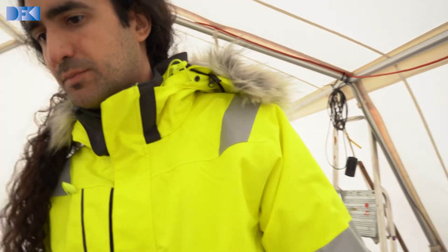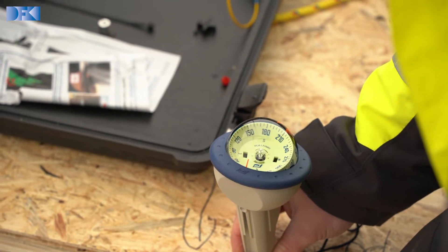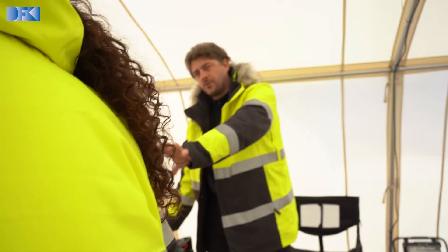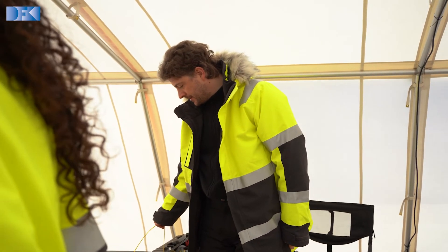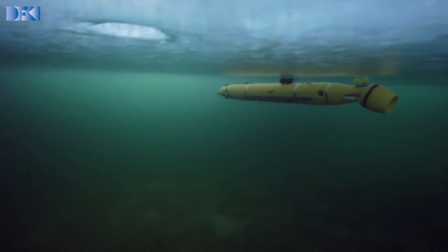Communication under water or under ice is one of the most challenging parts we are testing here, because the communication bandwidth is very low — we're relying only on acoustics, which is the only signal that can travel for a longer distance underwater. Wi-Fi doesn't work, GPS doesn't work, and any kind of electromagnetic signal will not work underwater. So we barely communicate with the robot; it runs most of the time on its own, sending us every couple of seconds a very small message about where it is.